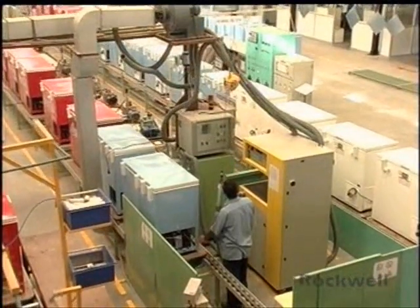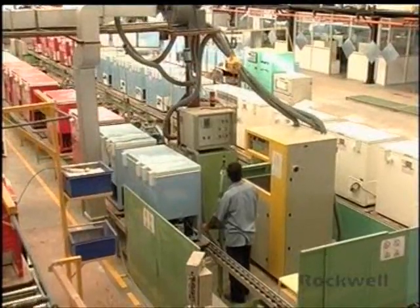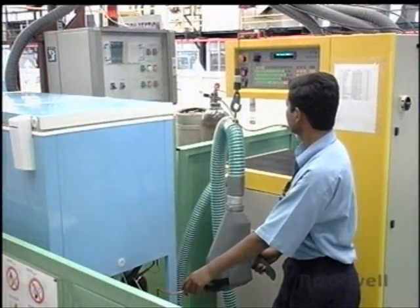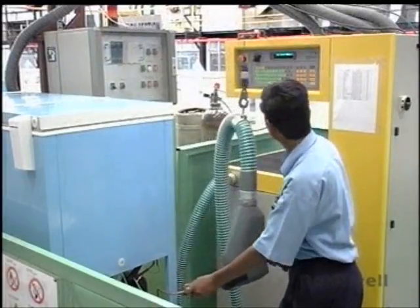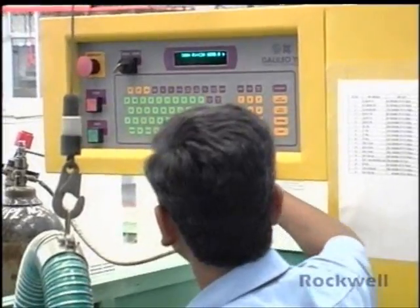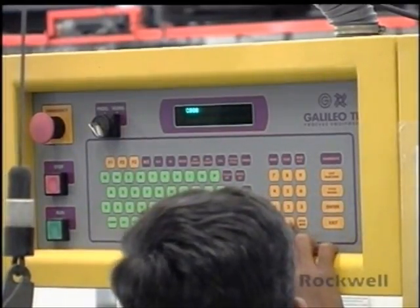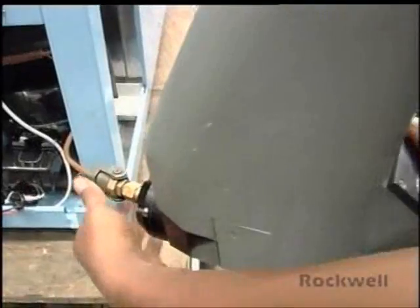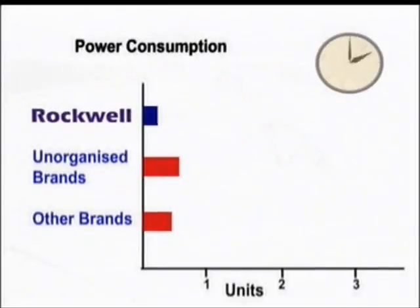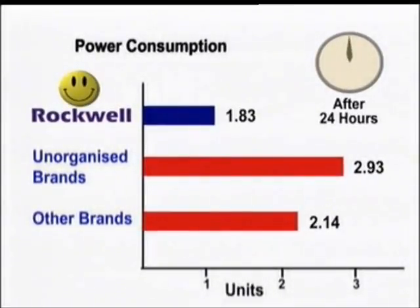The vacuum section is equipped with the Galileo gas charging machine, which is one of only two in India. It checks the appliance for acceptable levels of vacuum, after which it performs a leak test. This test is capable of detecting a leak of up to one gram of refrigerant per year. The Galileo then injects the refrigerant into the system. The gas charge quantity is very critical for the power consumption of the appliance.